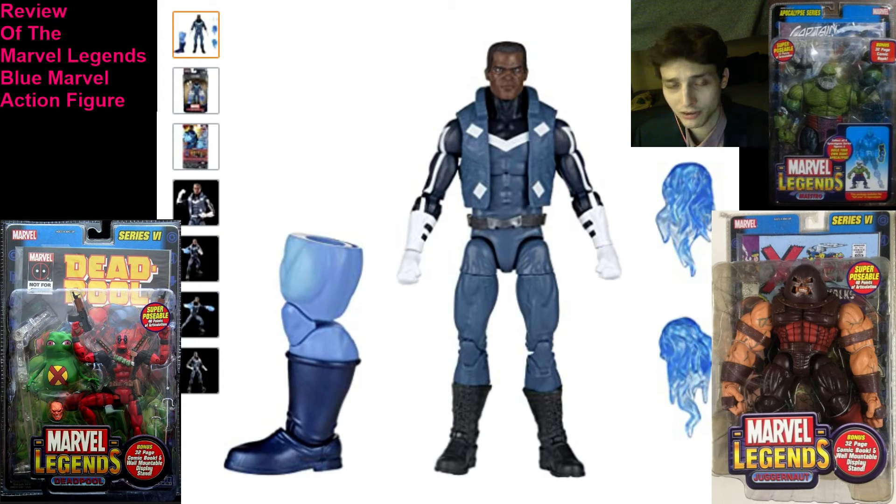In some contexts, certain Toy Biz Marvel Legends action figures did not come with a Build-A-Figure, however they more than made up for it, such as by including another action figure in the packaging, such as Dupe with Deadpool, or Howard the Duck with the Silver Surfer, or by including a sizable diorama piece with the figure. There is so much value consolidated into the packaging when you relinquish $8 plus sales tax for Toy Biz Marvel Legends action figures.